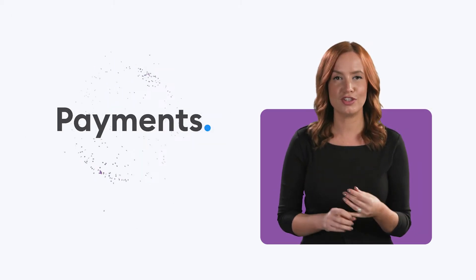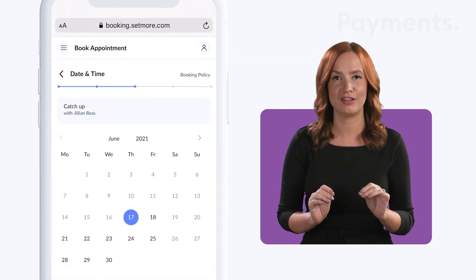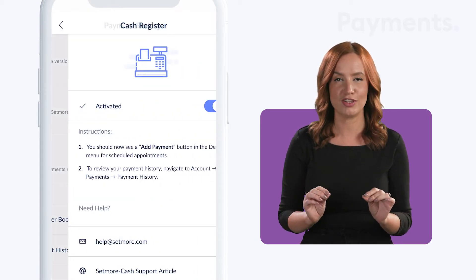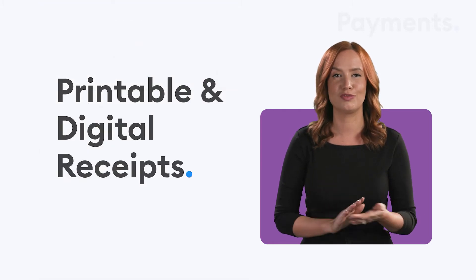You can also get paid for your bookings on the go. Our payment integrations — Square, Stripe and PayPal — let you process secure transactions through your appointment calendar or your website. If you prefer to take cash, the cash register feature lets you log payments and generate printable and digital receipts.